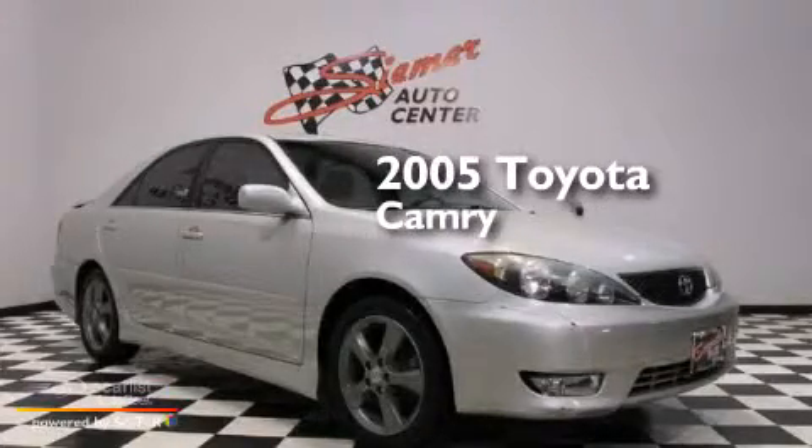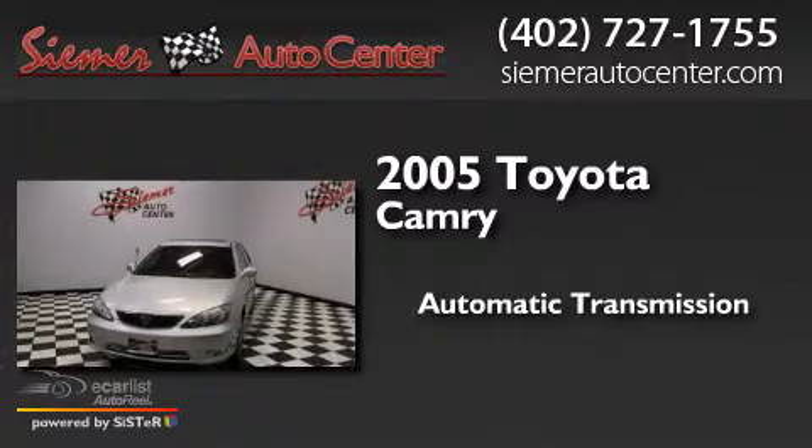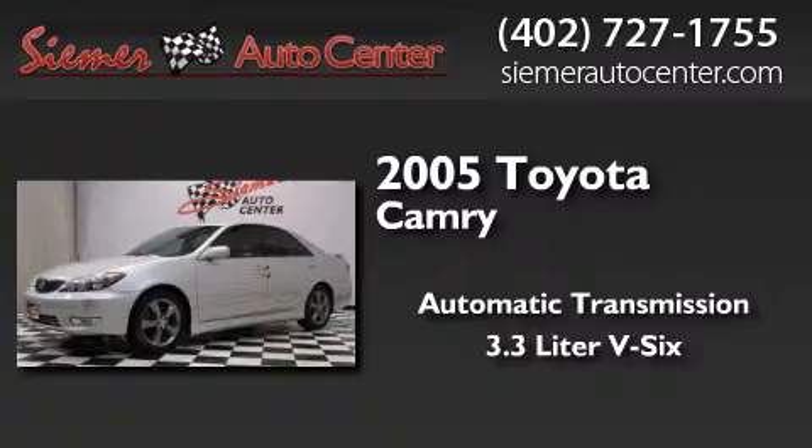This is a 2005 Toyota Camry. This four-door sedan has an automatic transmission and a 3.3-liter V6.